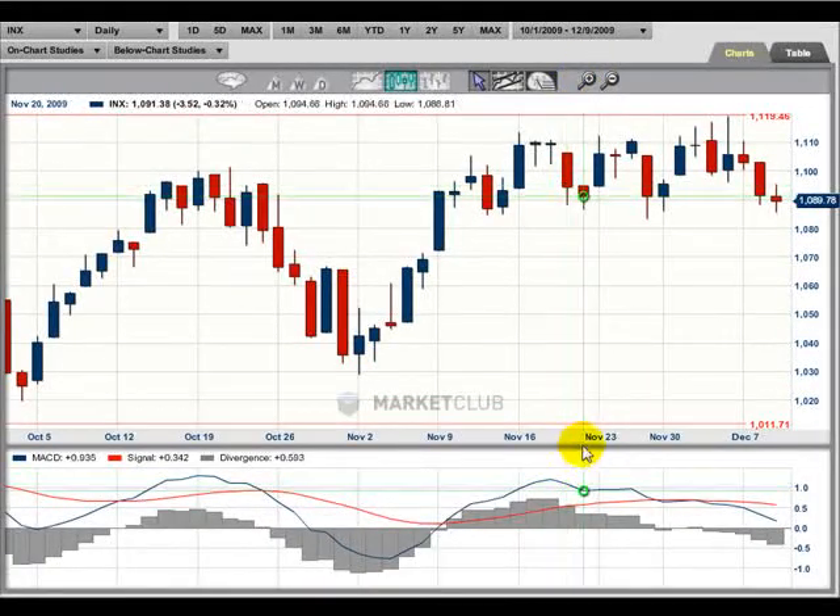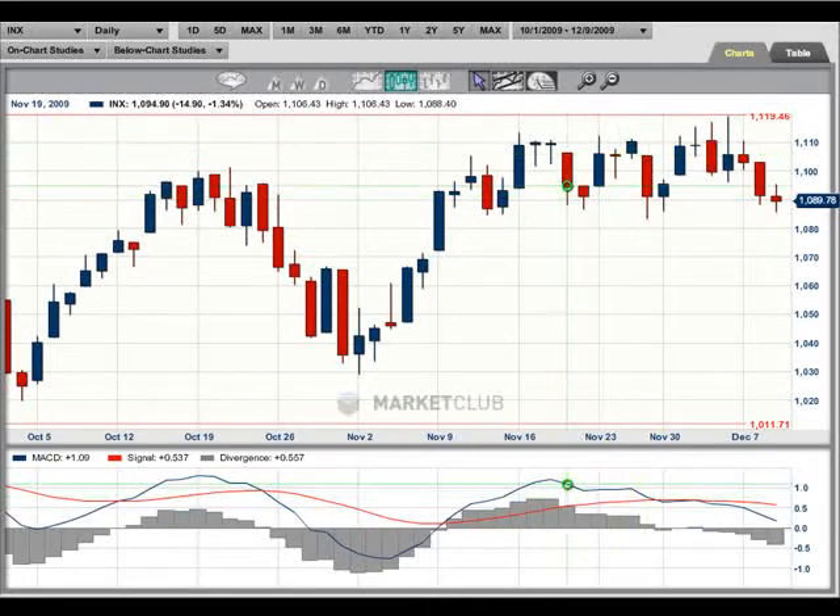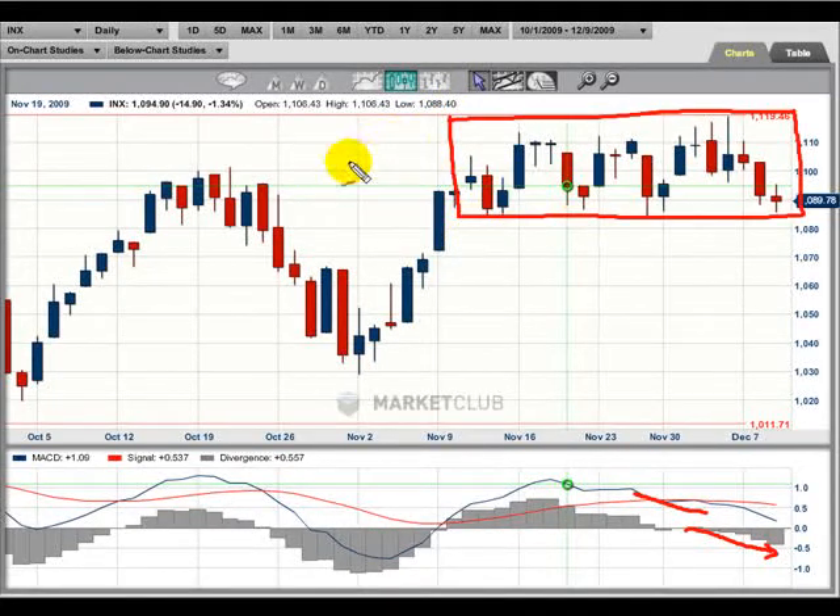A couple of things are happening here. One is we have turned back down in the MACD line — you can see the market has come down below there and this is starting to go down showing weakness. If you take this period right here, the markets have been going sort of sideways. It really hasn't had any real strong direction, and you're seeing some telltale signs.